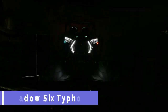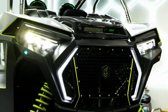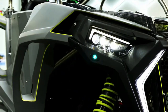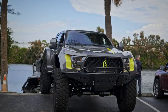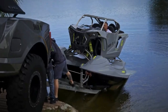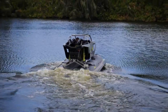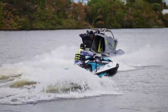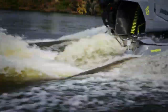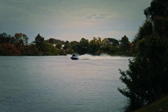The Shadow 6 Typhoon is a revolutionary aquatic vehicle that combines the thrill of a side-by-side with the power of two jet skis. It's like riding a Polaris Rzr on water, but faster, stronger, and more agile. The Typhoon has twin supercharged engines that deliver 500 horsepower and can reach speeds of over 80 miles per hour. It has a titanium and carbon fibre body that is lightweight and durable, and a suspension system that allows it to glide over waves and turn on a dime.